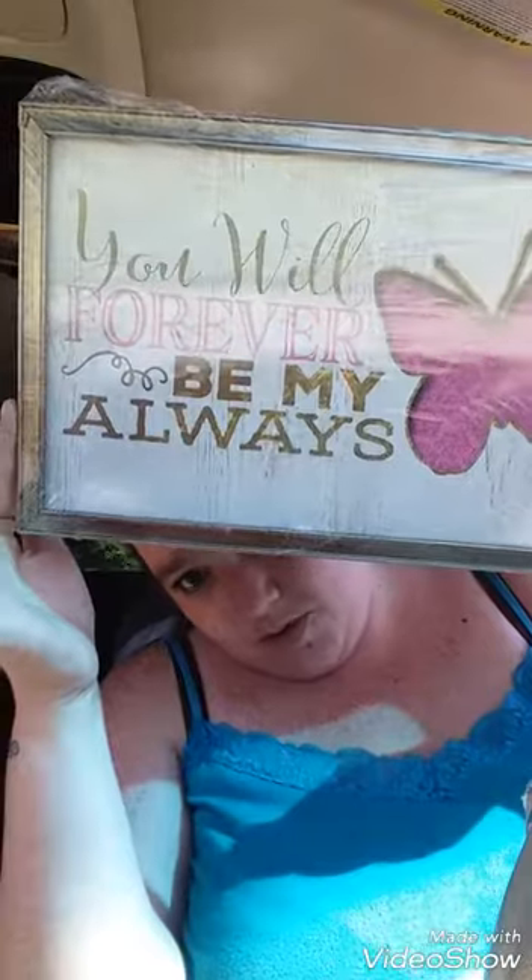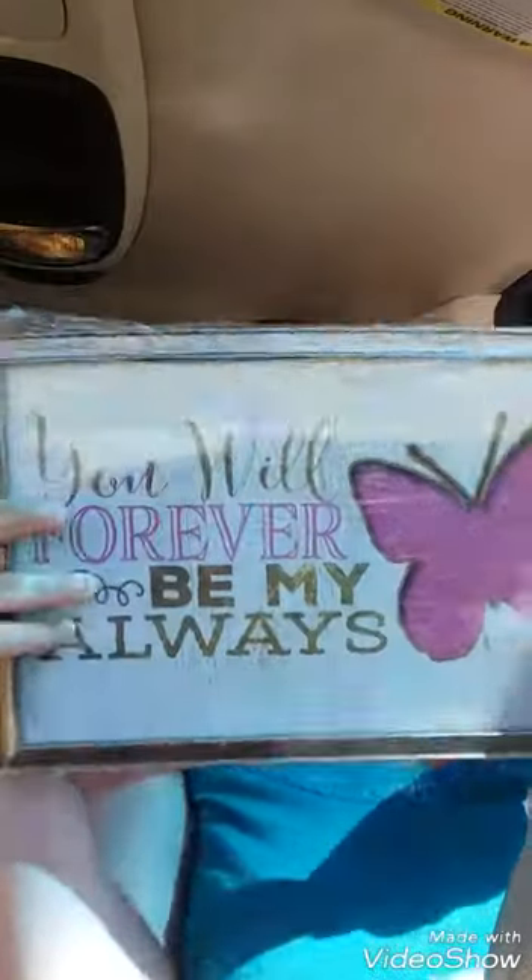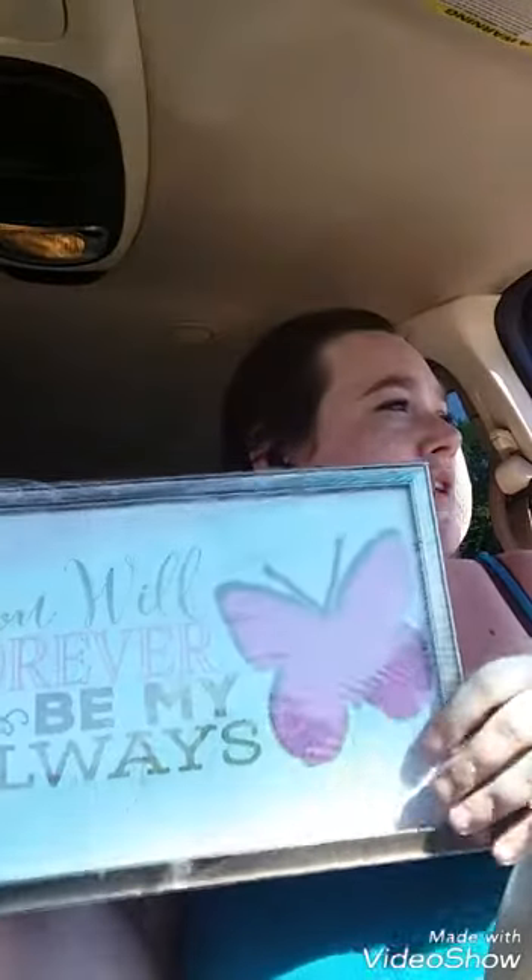Also found this one — it says "you will forever be my always" with cute little butterflies. Thought that was cute so got that one.